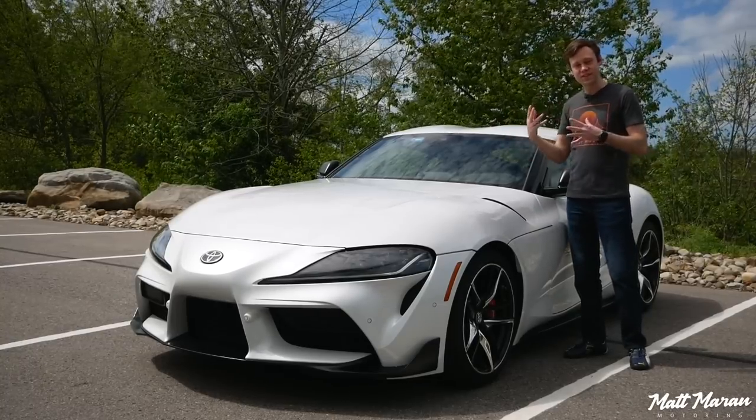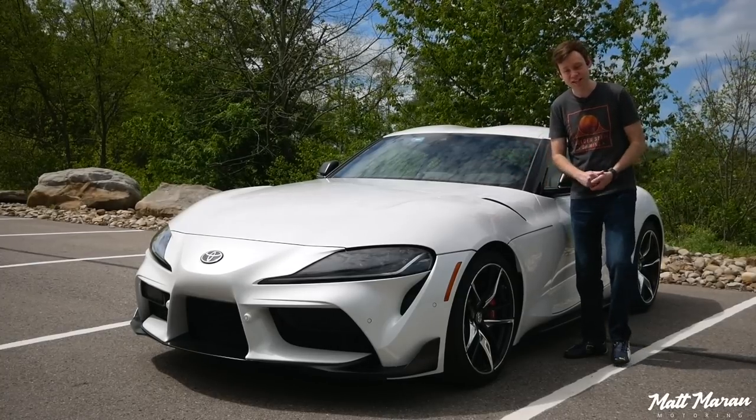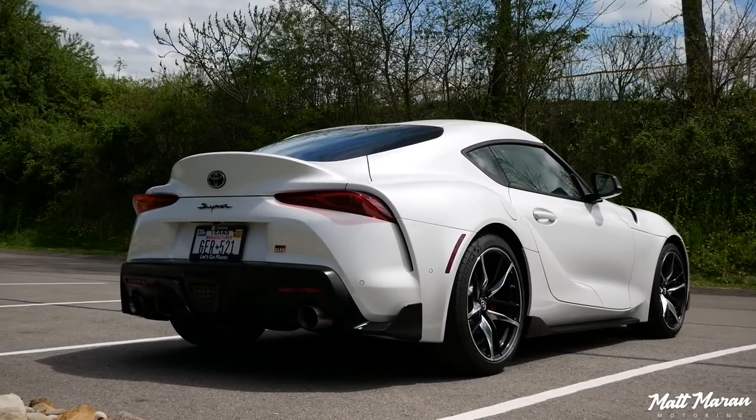If you had a 2021 with the special launch edition that had red mirror caps, that's a dead giveaway. The 2021s also have a new special edition called the A91 edition, which comes in a special Refraction Blue color with a few other little enhancements. But with all the other normal colors and trims, it's going to be basically impossible to tell them apart. I'll go over all the differences — under the hood, suspension, and everything — they made a lot of huge changes to get you that 50 extra horsepower and all the other 2021 enhancements.